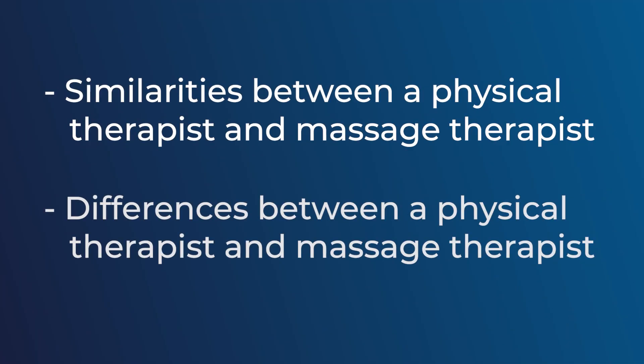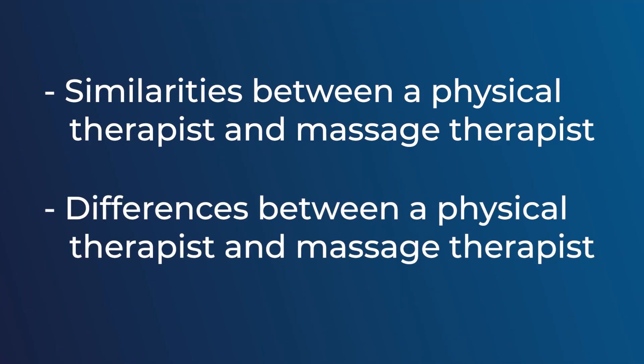My name is James Ingram. I'm a physical therapist at EW Motion Therapy, and today we're going to talk about some of the similarities and differences between physical therapists and massage therapists — what they can and can't do.